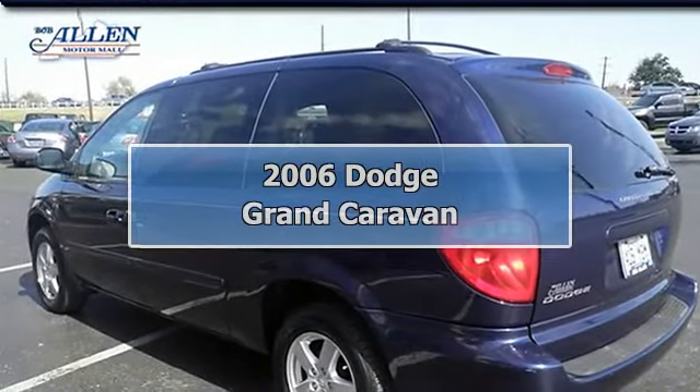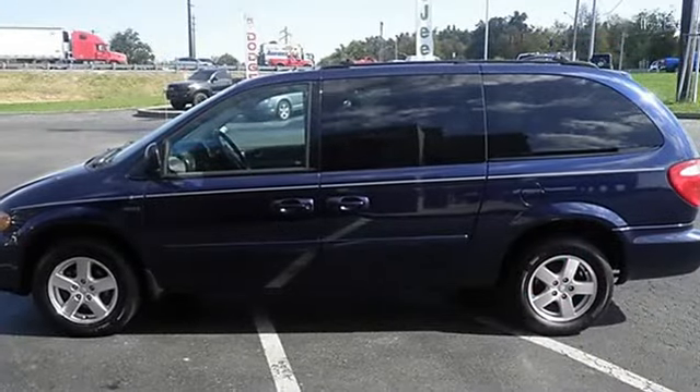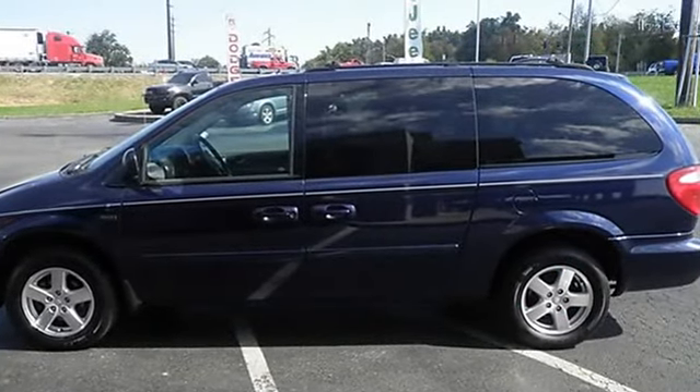There is no better time than now to buy this reliable SXT, ready to do it all for you. New in stock. A real head turner.